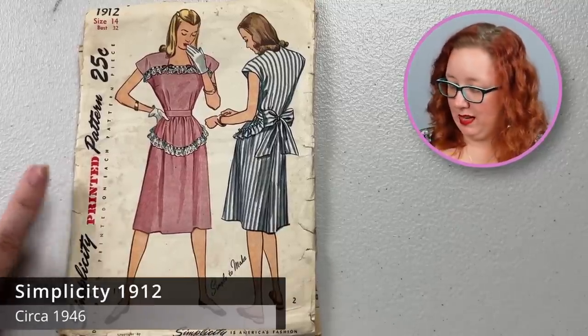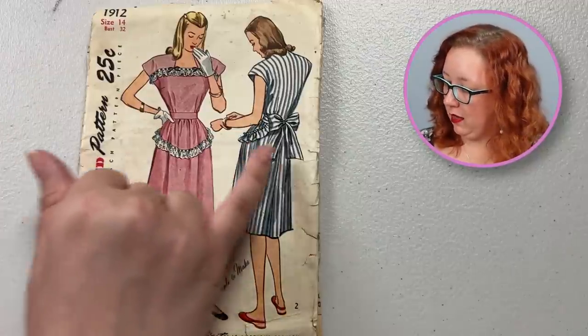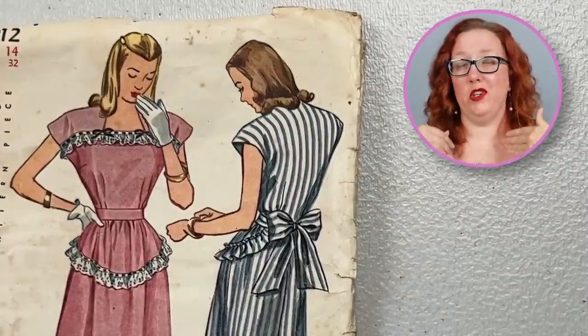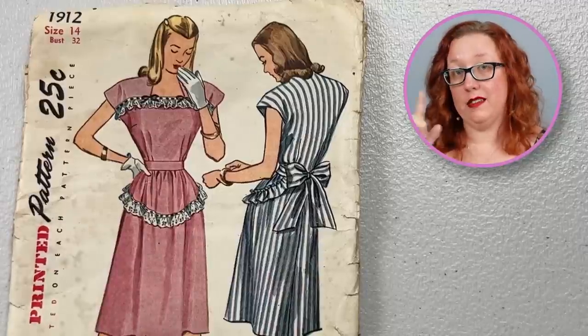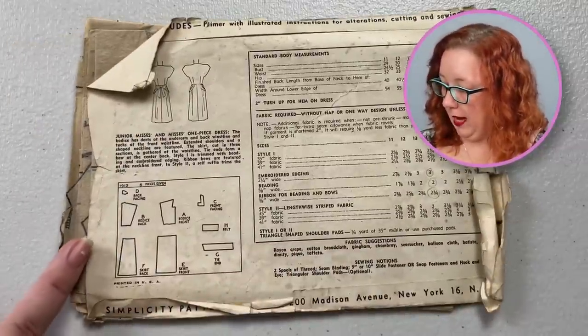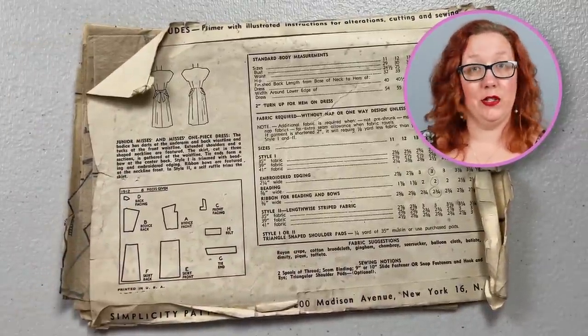Holy McBowtown, I love it. Here we have Simplicity 1912, a bust 32, with a little bow tie back. It's not quite a square neckline because it does look like it's angling up toward the neck just a little. Now, I've had this pattern before. This ruffle piece is not a peplum — it is a separate piece of trim that you can add. There's not a peplum to be had; it is just ruffled trim that you are adding to this dress as you're making it.